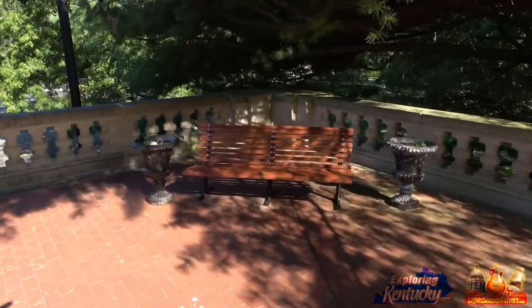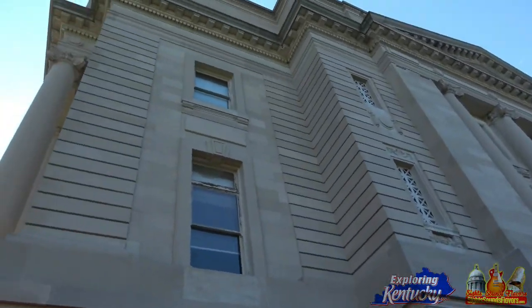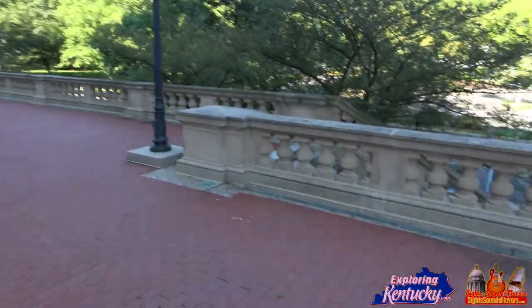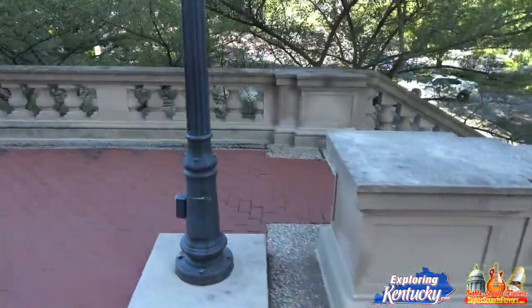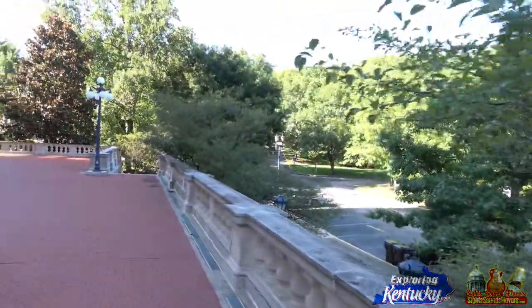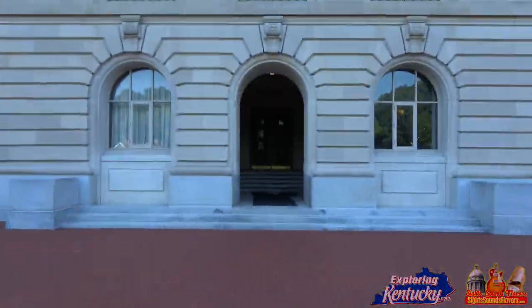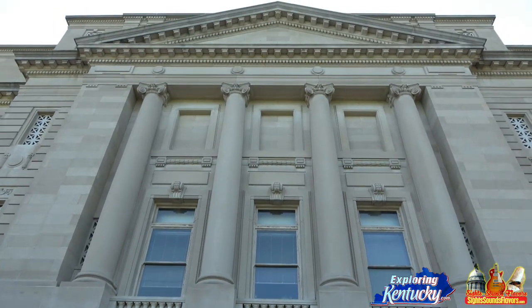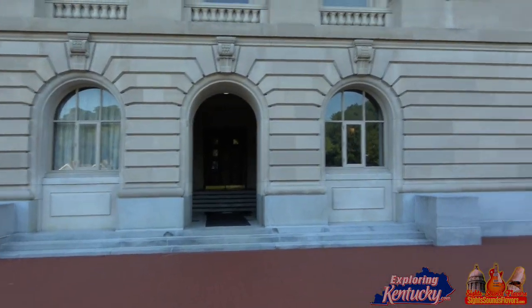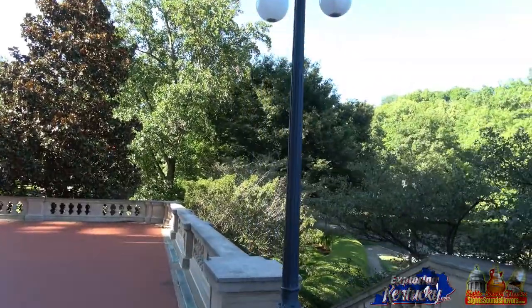We'll have this bench here. Look at that — the steps are beautiful. I get pretty quiet, but I get impressed myself. Don't think just because I'm exploring Kentucky and seeing all this that I don't get impressed as well — I'll account for those moments of silence.